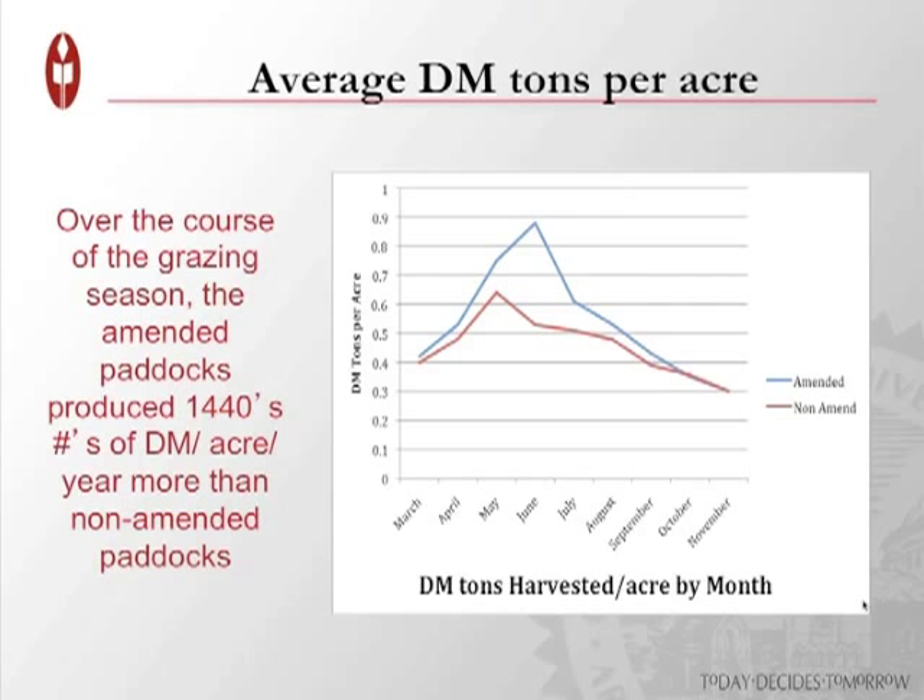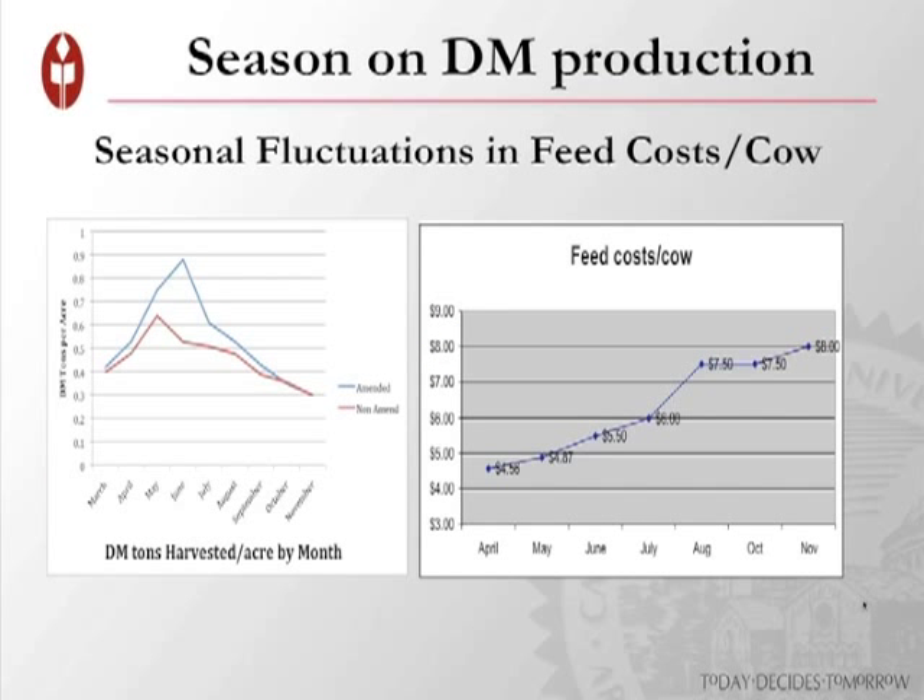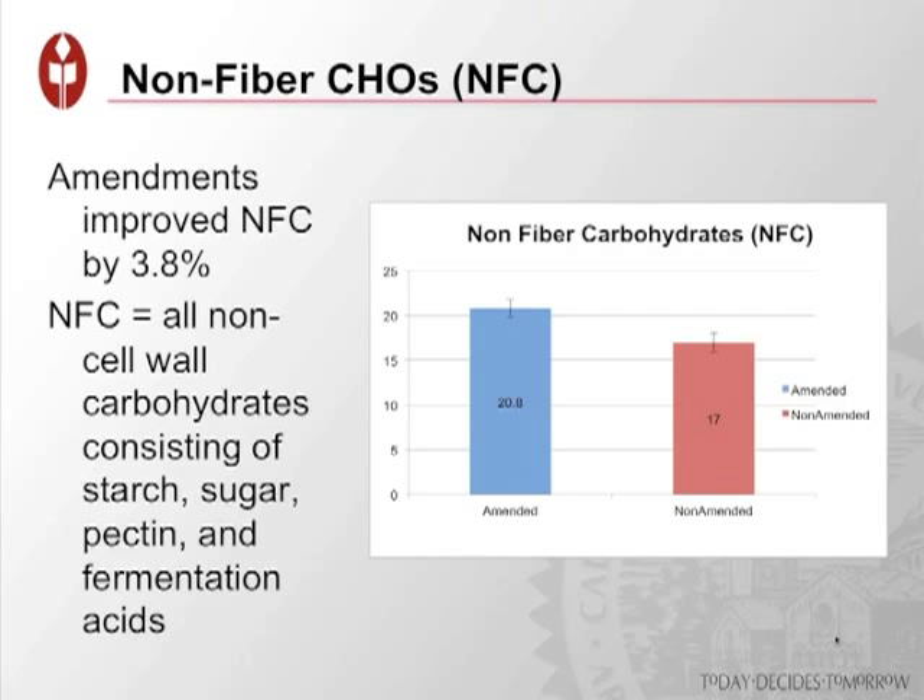Looking at overall tonnage of forage produced on these paddocks, we used a capacitance probe to measure dry matter pre- and post-grazing. Averaged over the course of the three-year study, we were producing about 1,400 pounds more dry matter per acre over the course of the entire season. There are some seasonal fluctuations in overall forage production. This is our cheapest feed, so the more lush green grass we can get into these cows, the better the bottom line — it's both the least expensive and the best feed.